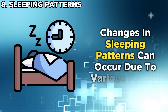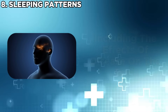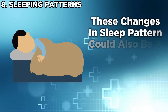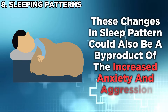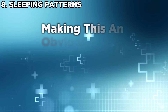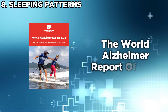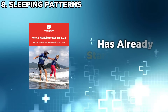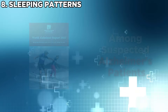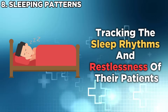Changes in sleeping patterns can occur due to various factors, including the disease's effects on the brain, disruptions in the circadian rhythm, and other associated health conditions. These changes could also be a byproduct of the increased anxiety and aggression brought on by Alzheimer's, making this an obvious sign when observed alongside other signs on this list. The World Alzheimer's Report of 2023 has already started tracking night cycles among suspected Alzheimer's patients by using trackers in test mattresses to monitor sleep rhythms and restlessness.